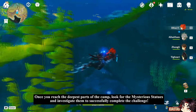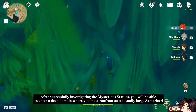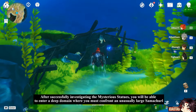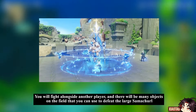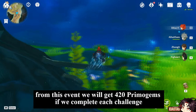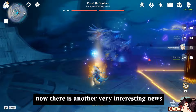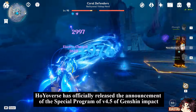Once you reach the deepest parts of the camp, look for the mysterious statues and investigate them to complete the challenge. After successfully investigating the statues, you will enter a deep domain where you must confront an unusually large Samachurl. You will fight alongside another player, and there will be many objects on the field to help defeat it. From this event, we will get 420 primogems by completing each challenge.